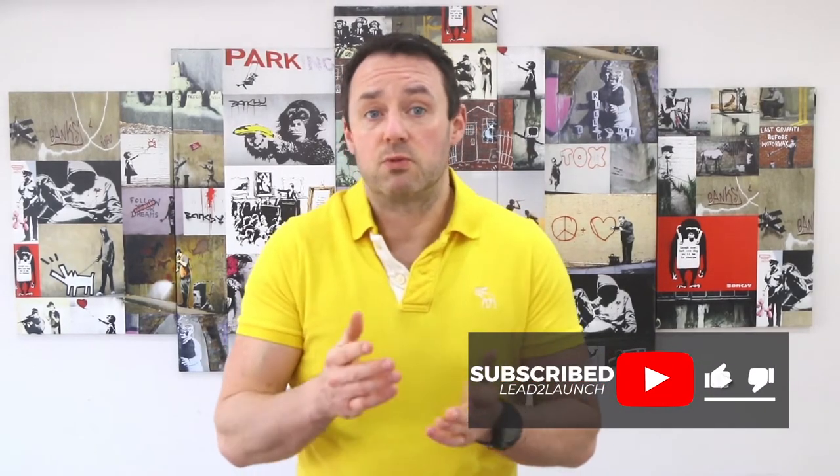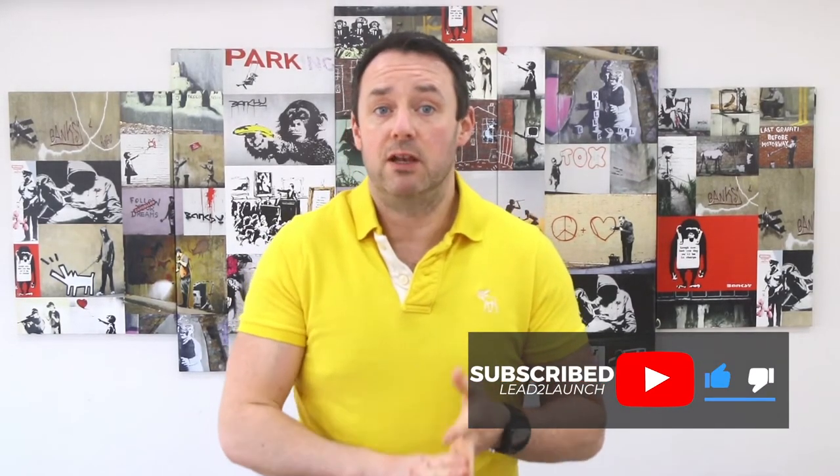If you hang around to the very end, I'll share one simple strategy that if you deploy is almost guaranteed to generate 10 to 15% in additional launch revenue without you doing hardly any extra work, and which will also set you up for even bigger results during your next launch. If you're new to the channel, please hit subscribe and ring the bell so you don't miss out on my weekly videos on lead generation, traffic, and launch strategies. Drop into the comments and let me know the biggest challenge you have building your online business.